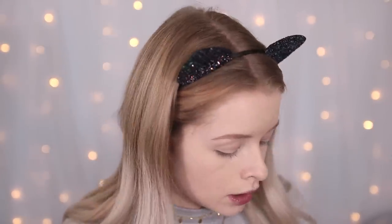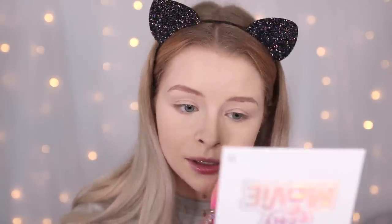For my powder I have the Rimmel Stay Matte Powder in 002 Pink Blossom — yes the lid is broken and taped back together. Do you really have a Rimmel Stay Matte powder if the lid doesn't snap in half? I have this shade because when my friend Sam picked my makeup for a video he got me Pink Blossom. My skin is not pink, but I still use it because the color doesn't show too much.